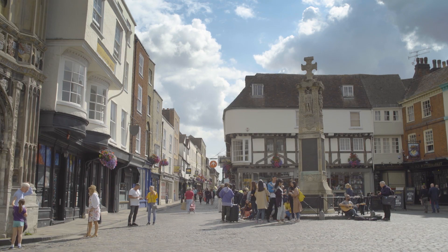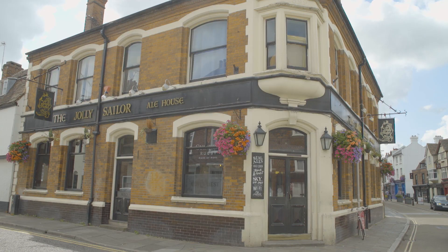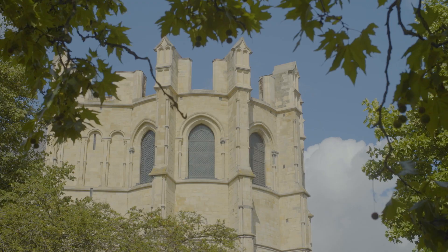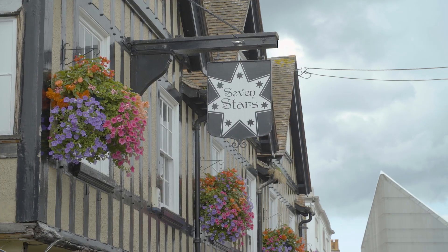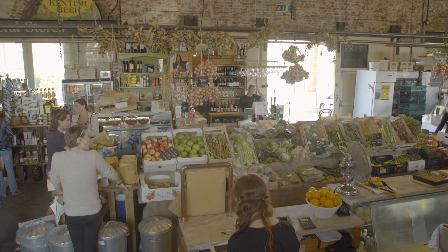The city centre is only a couple of miles from the campsite and can be reached on foot or by public transport. The historic city is famous for its cathedral, cobbled streets and traditional traders along the King's Mile. Canterbury has a wide selection of food and drink outlets plus the daily farmer's market in the goods shed.